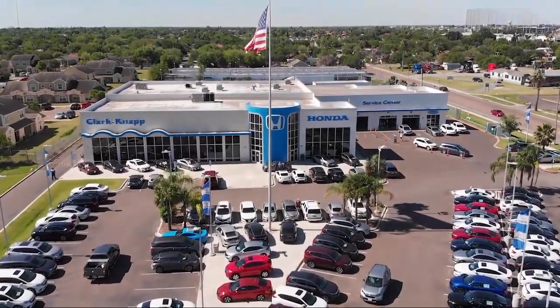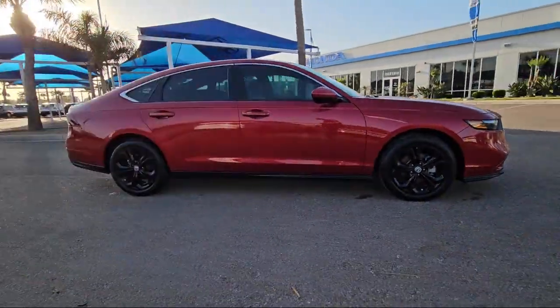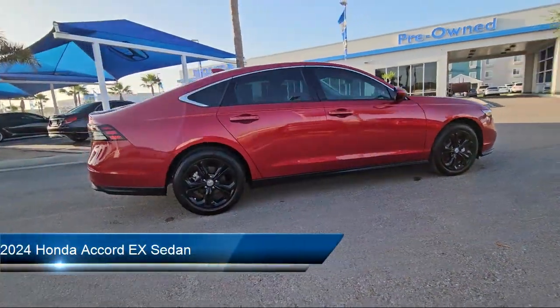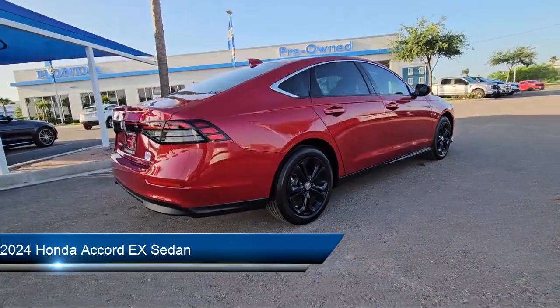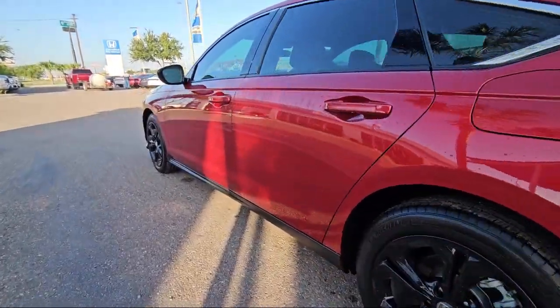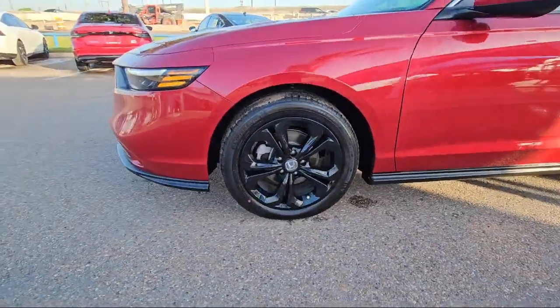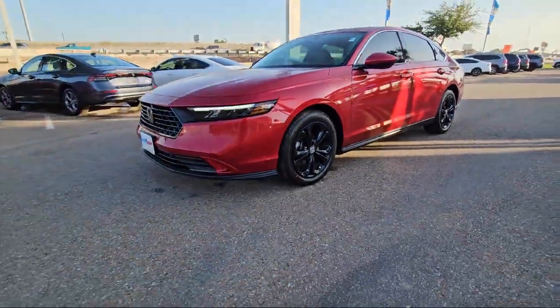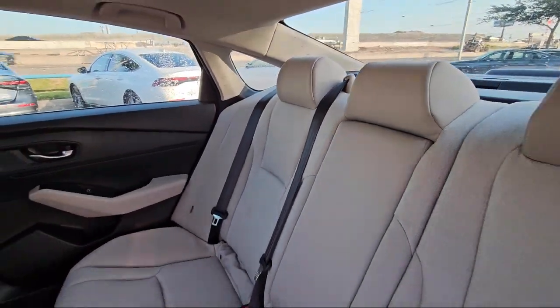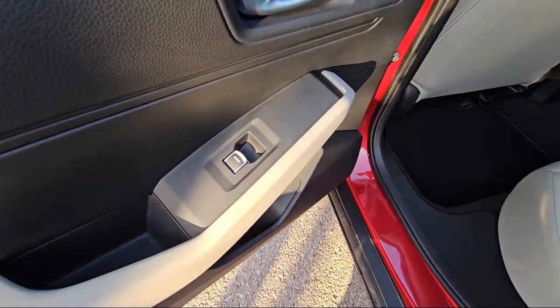Welcome to Clarkknapp Honda. Here's a look at another one of our great vehicles from our inventory. It comes equipped with rear view camera, Apple CarPlay and Android Auto, electronic stability control, alloy wheels, speed sensing steering, keyless entry, auto high beam headlamp control, steering wheel controls, outside temperature display, air conditioning, and has less than 5,000 miles on the odometer.